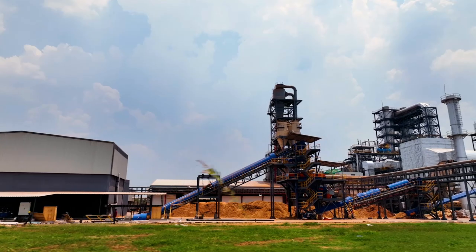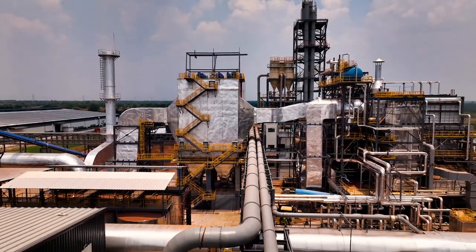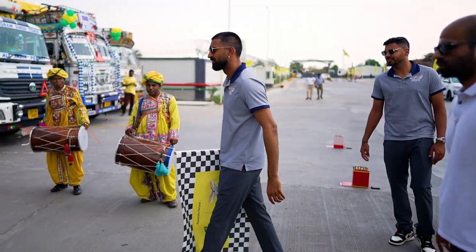This factory was the fastest installed MDF line anywhere in the world. While building this factory and conceptualizing the entry into MDF, the team found a lot of similarities with the way IPL is played — very fast, a very short format of the game.